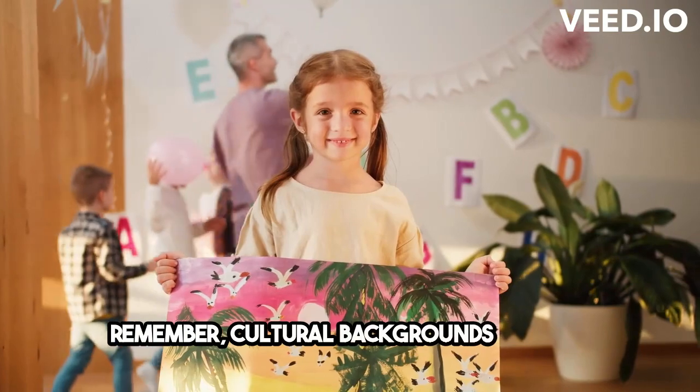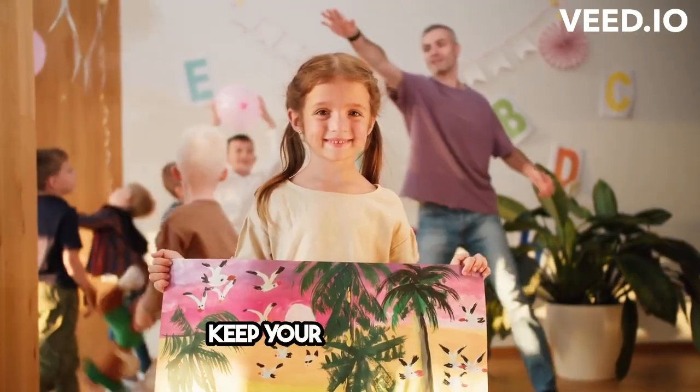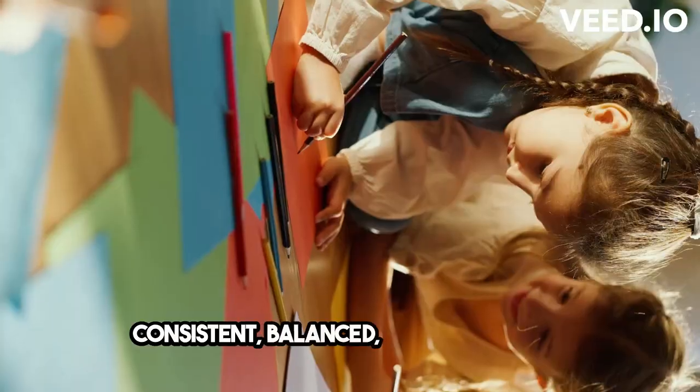Remember, cultural backgrounds and age groups play a role too. Keep your color choices consistent, balanced, and functional.